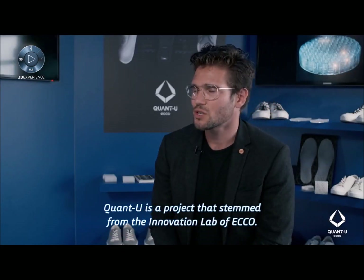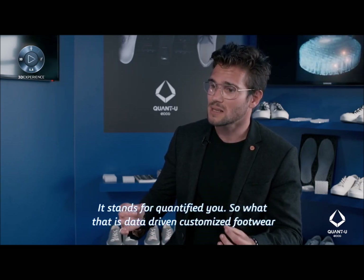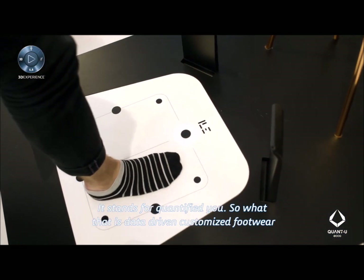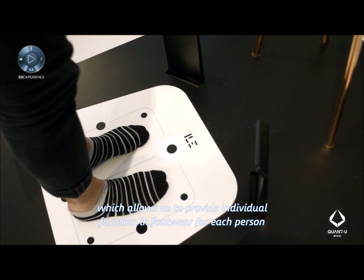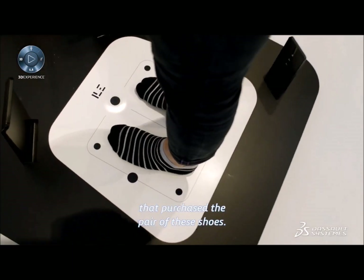Quantu is a project that stems from the innovation lab of ECHO. It stands for Quantified U. It's data-driven, customized footwear, which allows us to provide individual function in footwear for each person that purchases a pair of these shoes.